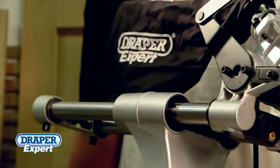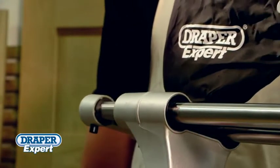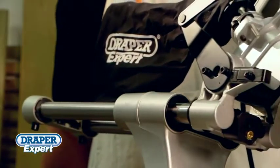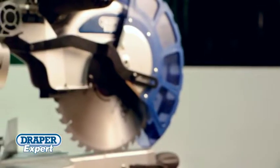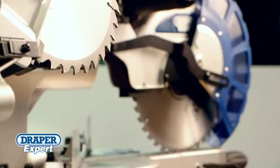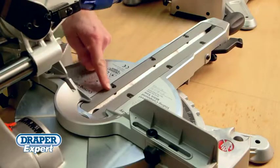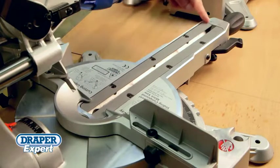The precision needle bearings within the slide mechanism ensure this saw cuts with accuracy and with the minimum of effort, time and time again. Built with powerful 2000 watt motors and available with 250 millimeter or 305 millimeter diameter blades, both saws have an impressive maximum cutting width of 340 millimeters.